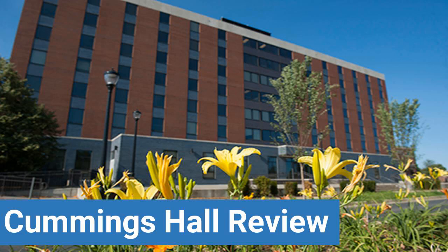To read reviews of Middle Tennessee State University's Cummings Hall, please visit the Dorm Essentials Review in the description.